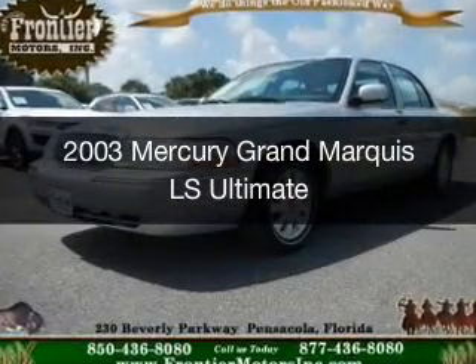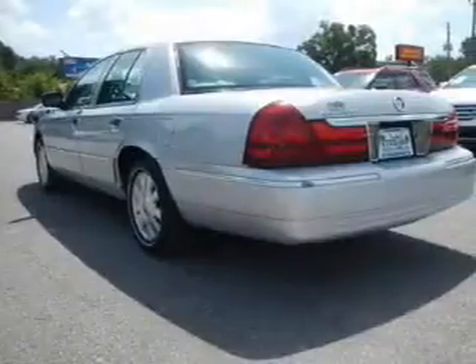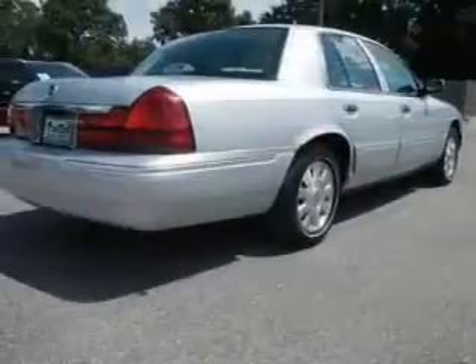This is a used 2003 Mercury Grand Marquis, powered by rear-wheel drive, a 4.6-liter 8-cylinder engine, and a 4-speed automatic transmission.